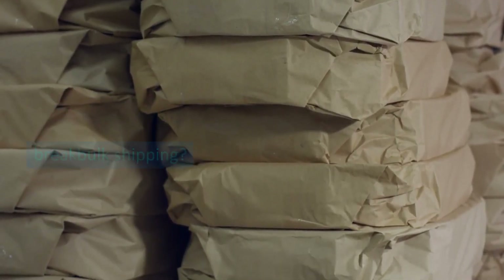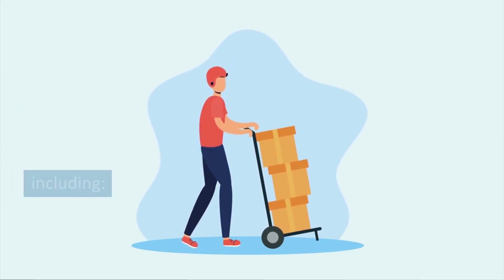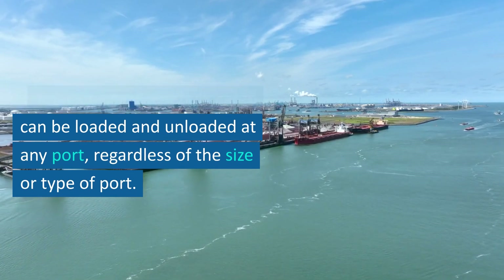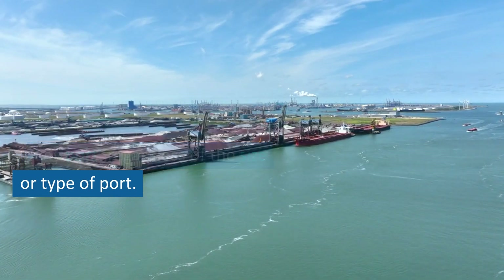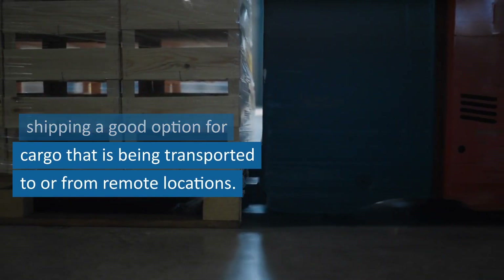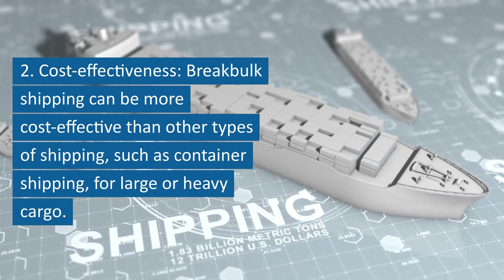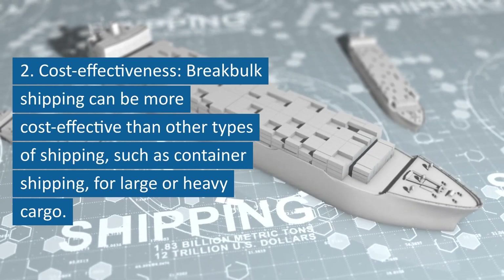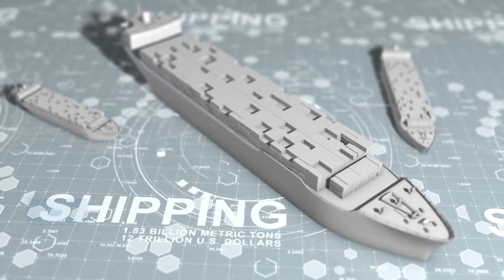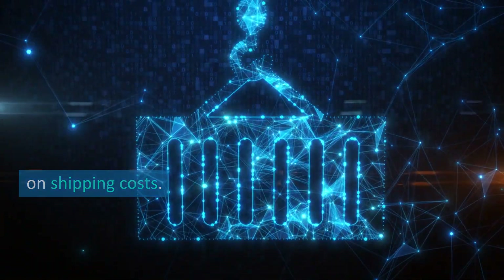Break bulk shipping has a number of advantages over other types of shipping. First, flexibility — break bulk cargo can be loaded and unloaded at any port, regardless of the size or type of port, making it a good option for cargo being transported to or from remote locations. Second, cost-effectiveness — break bulk shipping can be more cost-effective than container shipping for large or heavy cargo, because break bulk cargo does not need to be packaged in containers, which can save on shipping costs.